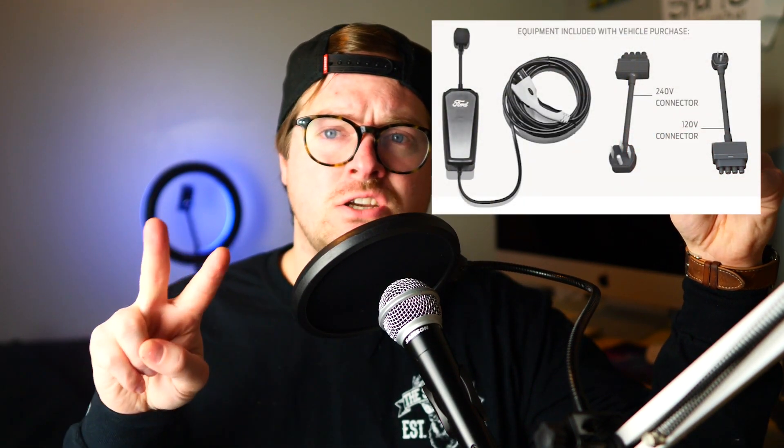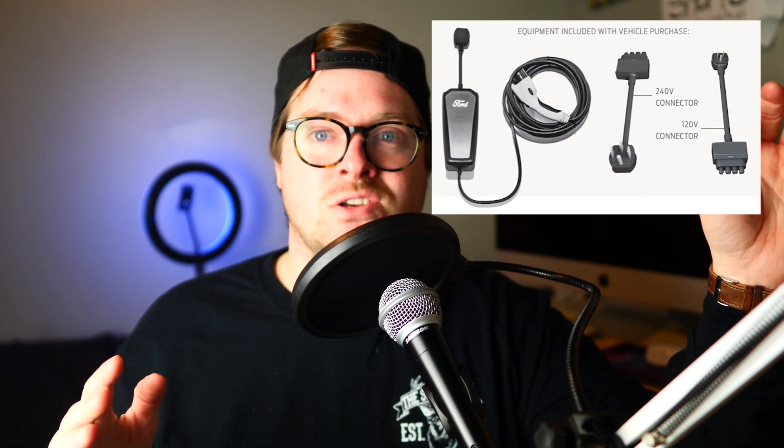Up first is home charging solutions — there are three main things you can get. The first is something that comes with all Mach-Es and will come with your Ford Lightning: the at-home charging kit. Tesla comes with the same thing. Basically it's a charger with two adapters, one of which fits a standard house outlet — the same outlet you'd use for your garage lights. You can use that same outlet to charge your car. That is your 120-volt, 15-amp charger.